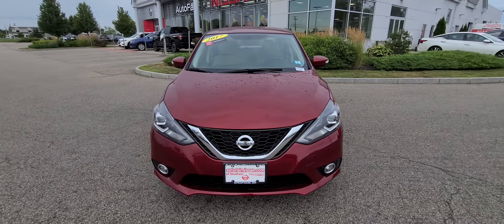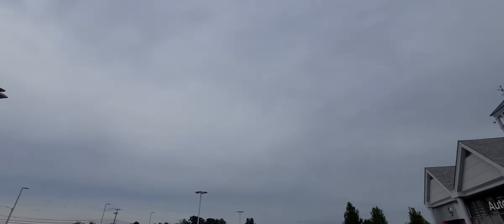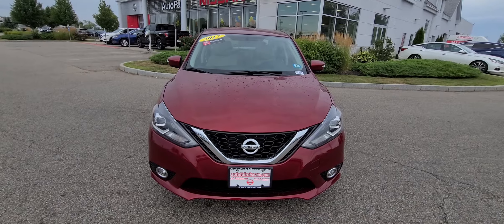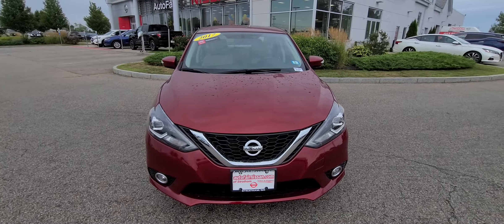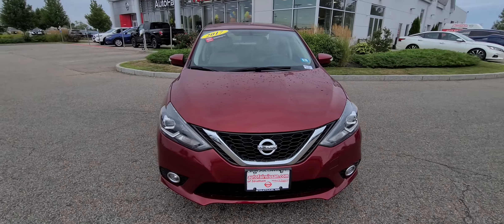Hello Patrice, my name is Jeremy over here at Auto Fair Nissan in sunny Stratham, New Hampshire. I want to show you this 2017 Nissan Sentra SL — as you can see, beautiful red color right there.